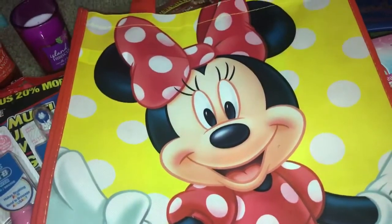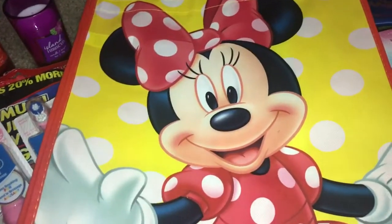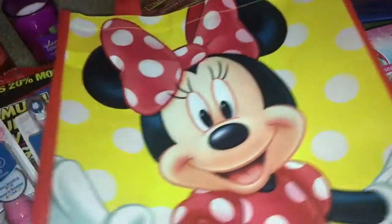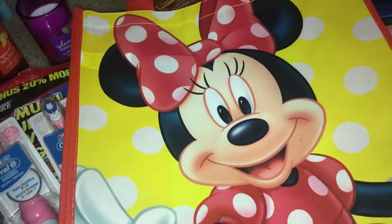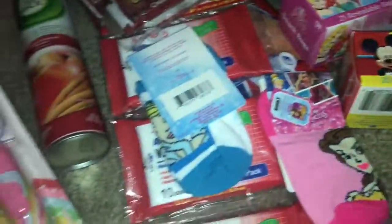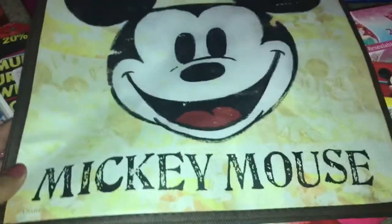We found these really cute bags — I'm sure I'll use them for the kids' snacks, diapers, or to take to Disneyland. I picked up two of them. We also picked up this Mickey Mouse one — we were excited to find those.